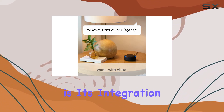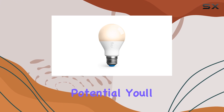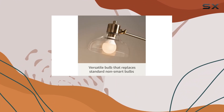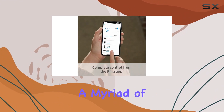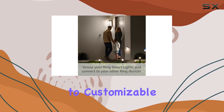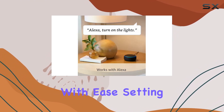What sets this smart bulb apart is its integration with the Ring ecosystem. To unlock its full potential, you'll need the Ring Bridge, Echo fourth gen, or Echo Show 10 third gen. Once connected, a myriad of smart features become accessible through the Ring app, from mobile notifications to customizable schedules — you can control your lighting environment with ease.